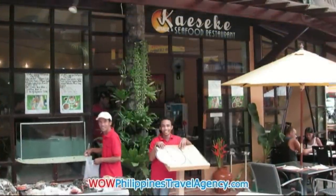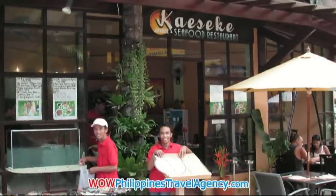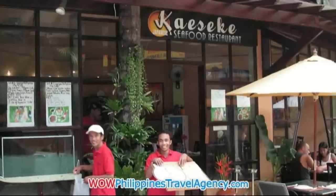Here's Kesecki Seafood, located in the mall also. Excellent sushi — one of my favorite places to eat when I'm down there in Boracay.